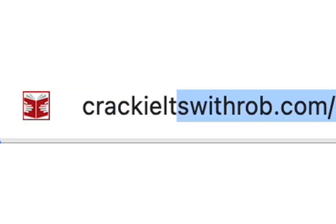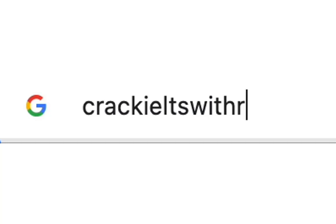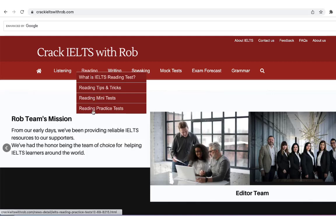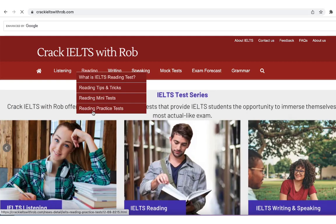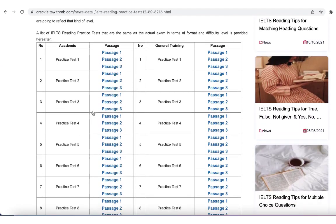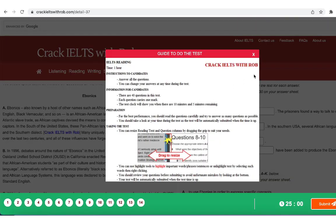Based on Crackles with Rob's website, you can do online tests more easily, especially reading and writing. With the reading test, you can use the highlight tool to highlight important words, phrases, or sentences, or unhighlight text by selecting such words then right-clicking. For the writing test, you can use the word count tool when writing.